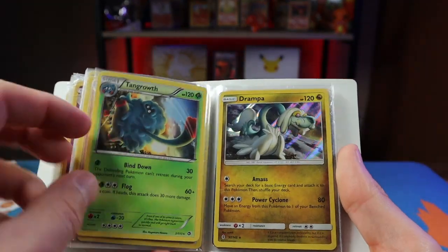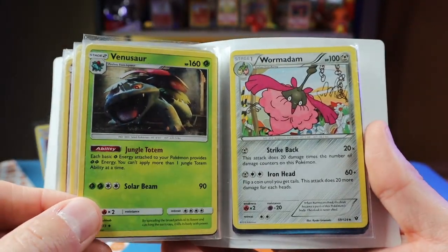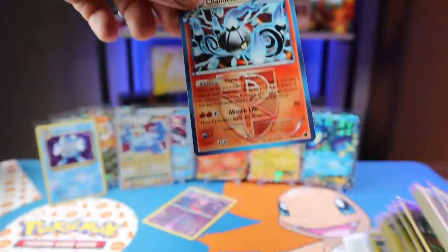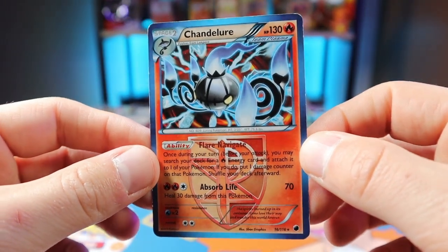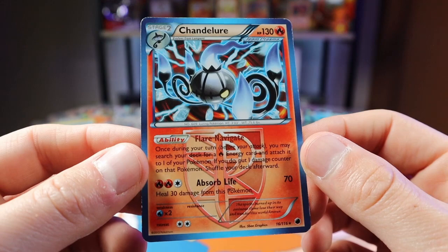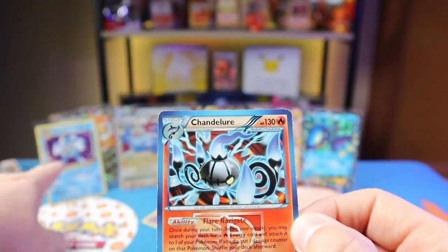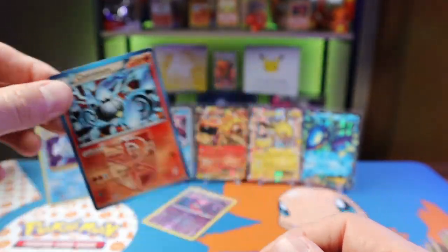There's an Onix, some more regular cards. Oh — a Poliwrath from Evolutions. I thought it was a base set which would have been really, really cool, but no — it's an Evolutions holographic Poliwrath, not in great condition. Maybe light played to moderately played — it's got a lot of whitening on the back and a few scratches on the front. Almost at the end of the binder. There's a Chandelure card from Plasma Force, which is a 2013 card. The blue borders really stand out — you don't see many cards with blue borders, it's usually yellow or silver.